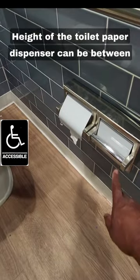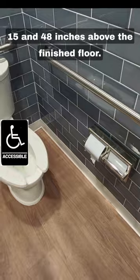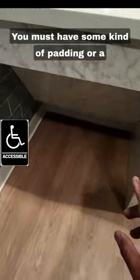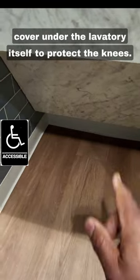Height of the toilet paper dispenser can be between 15 and 48 inches off the finished floor. You must have some kind of padding or cover under the lavatory itself to protect the knees.